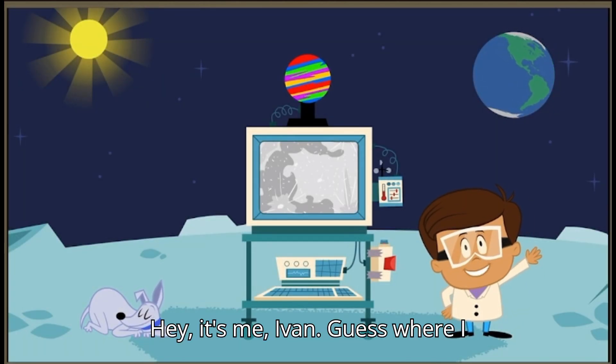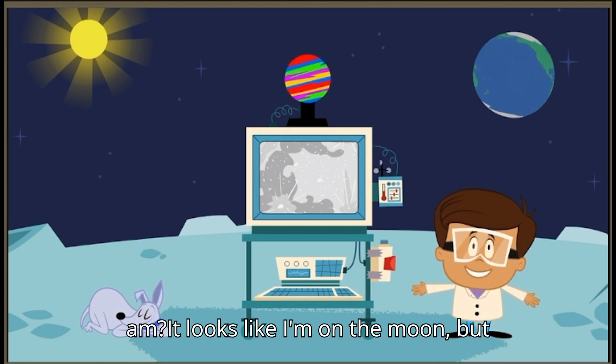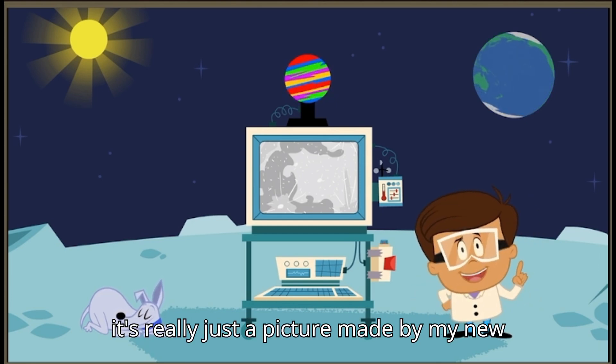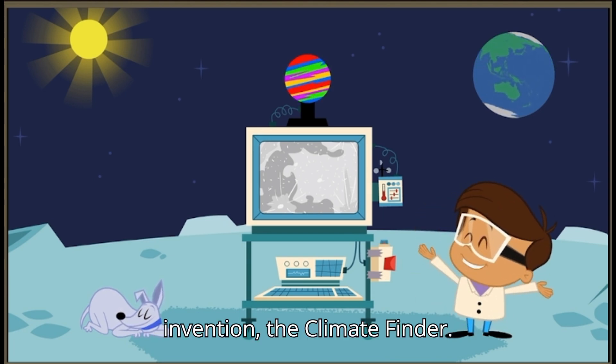Hey, it's me, Ivan. Guess where I am. It looks like I'm on the moon, but it's really just a picture made by my new invention, the Climate Finder.